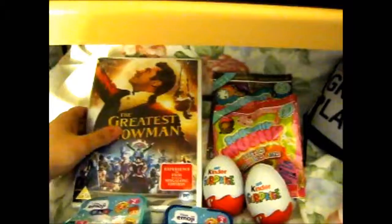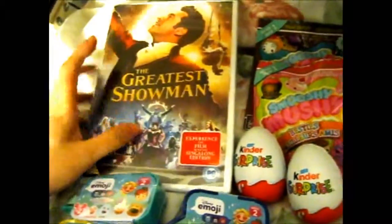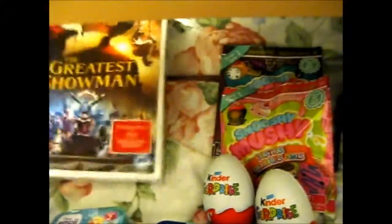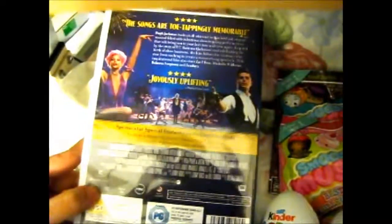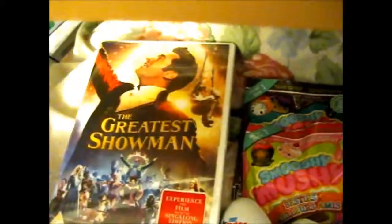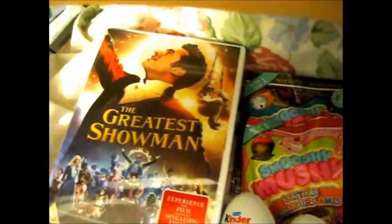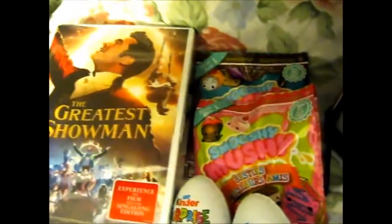The first thing I put in my basket was this — The Greatest Showman. It also comes with a sing-along edition. I quite like the songs and I did see it in cinema with my brother. I don't go to cinema much because it's really loud. Anyway, this was only £10, and the Blu-ray version was £15, so I thought might as well — it doesn't have any extra bits, so why not just get the normal version? It was £5 cheaper.